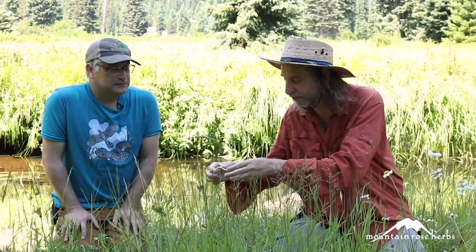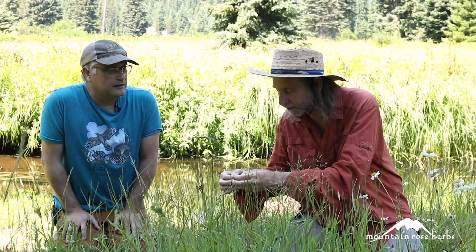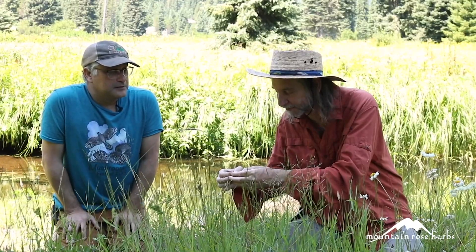That in-depth botany — that's for another day, Howie. Really? I know, Howie, you've been studying plants a long time. You're telling me that each one of these little flowers is actually — wow — there's a whole bunch of flowers in that little flower. Yeah, packed into a head. That's one of the ways you can tell the Asteraceae.